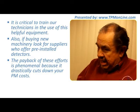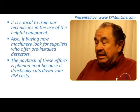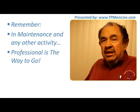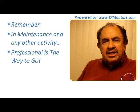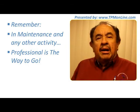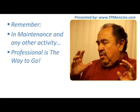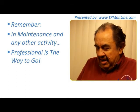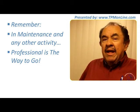I would like for you to have very good results with your maintenance costs, because maintenance cost is a key element. Remember, in maintenance and any other activity, it is critical to be more professional all the time — because that is what is going to pay back. I recommend that you visit our website, www.tpmonline.com, one of the longest-lasting TPM websites on the internet, online for more than 13 years.